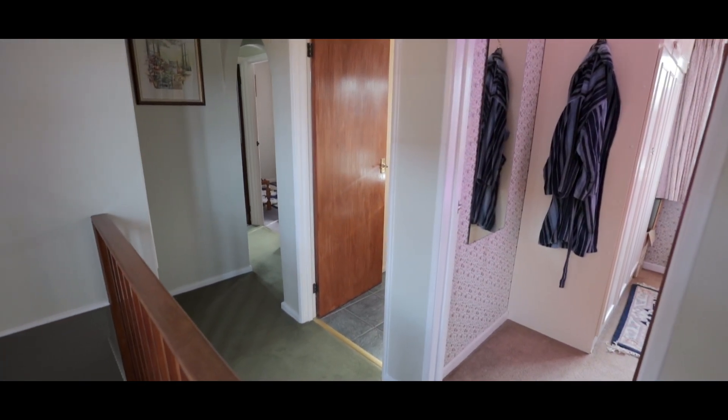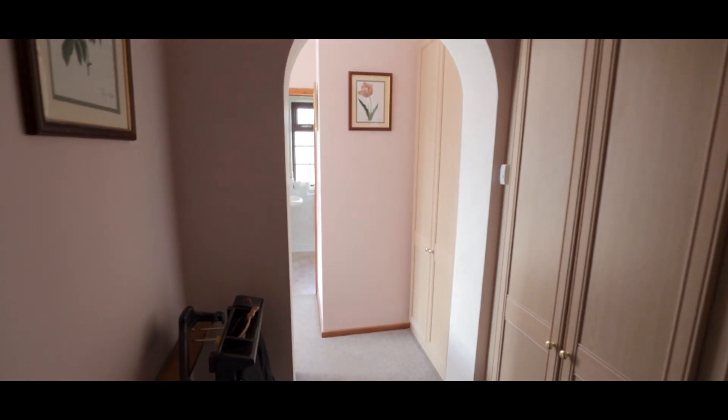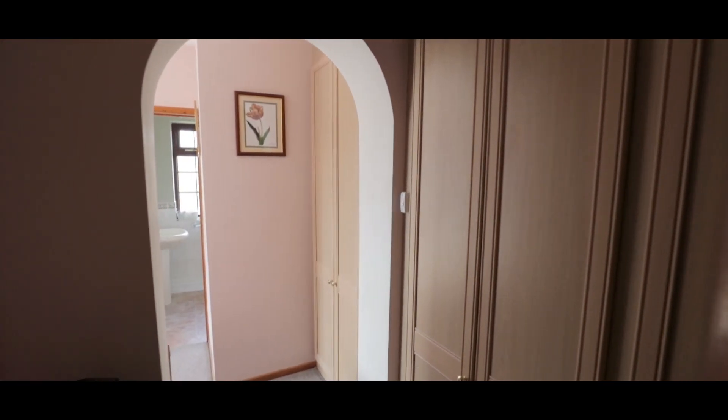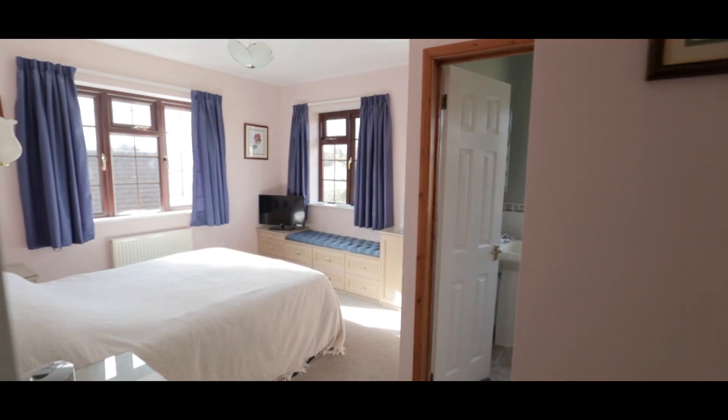As we make our way onto the first floor, to the rear of the property is the master bedroom with an abundance of fitted storage, plenty of space for a king size bed and further wardrobes, an ensuite shower room, and windows to two aspects.